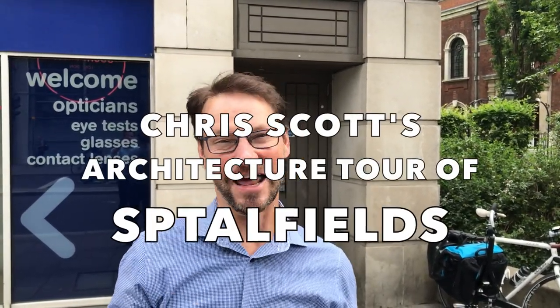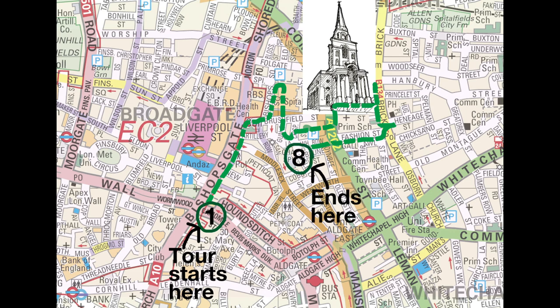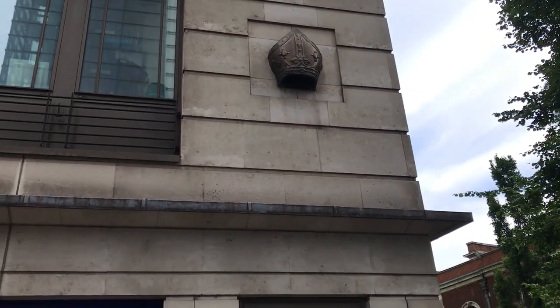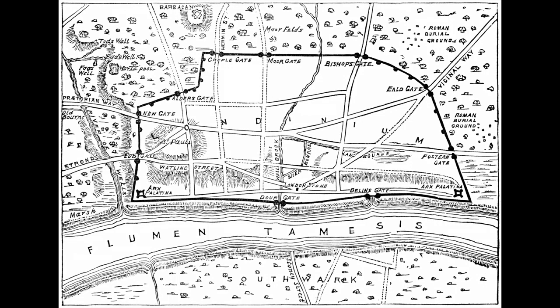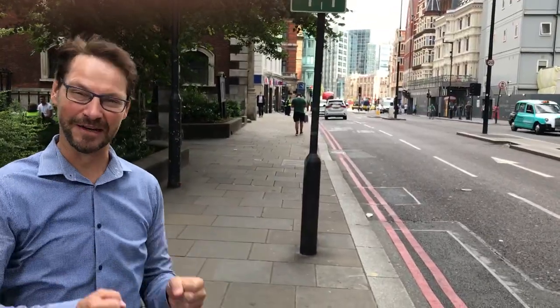Hi everybody and welcome to my tour on the architecture of Spitalfields. I'm Chris and I'm an architect and I'm going to show you around the area. If we look just up above me we can see a Bishop's Mitre, which marks the location of the Bishop's Gate — the gateway into the City of London. Walking in this direction I'm now in the old City, and walking out here I'm heading into Spitalfields, which is where we're going to explore on our tour.